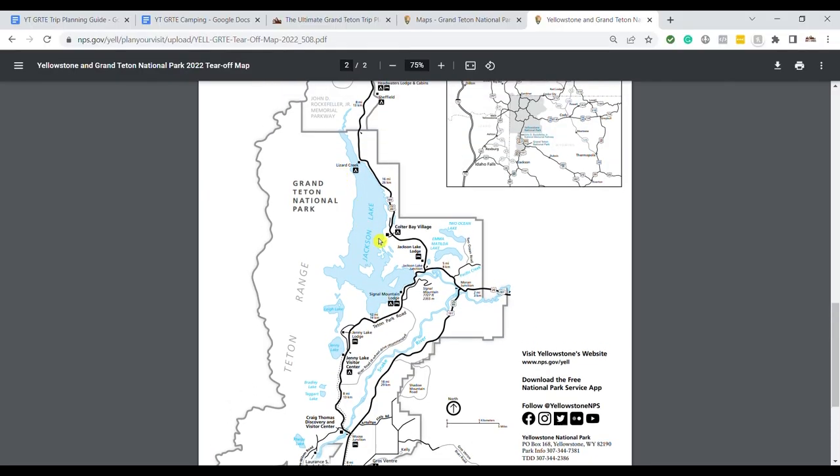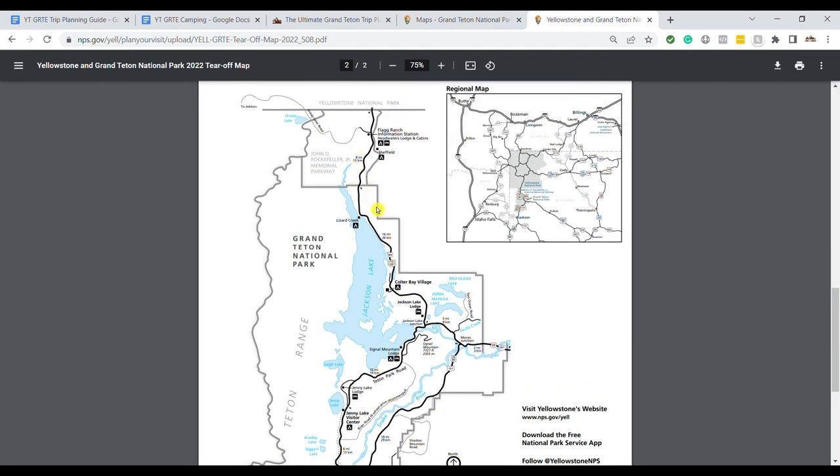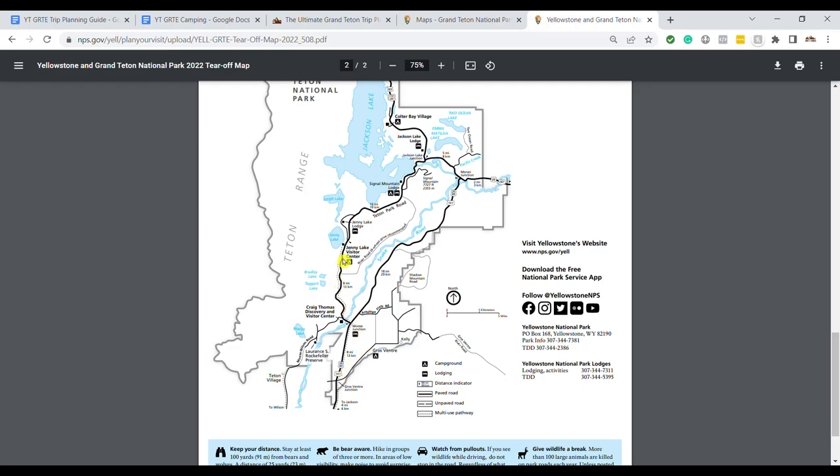North of Coulter Bay toward Lizard Creek and Flag Ranch, there's a lot less to do — fewer hikes and fewer pullouts. The mountains on that side of Jackson Lake have very few trails and the roads don't reach them. The inner Teton Park Road gets you up close to the mountains with great viewpoints without having to hike, and a lot of activities start along this road.